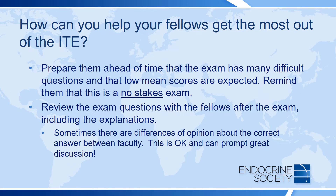So, how can you help your fellows get the most out of the ITE? We recommend you prepare your fellows ahead of time that the exam has difficult questions and that low mean scores are expected. This does not mean that your fellows are not doing well. Remind your fellows that this is a no-stakes exam with many opportunities for learning new material, as well as for demonstrating the great knowledge they already have.